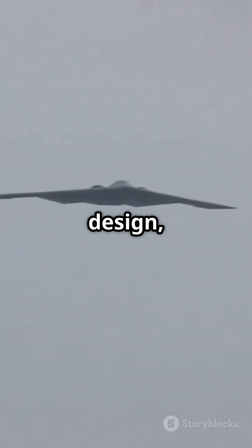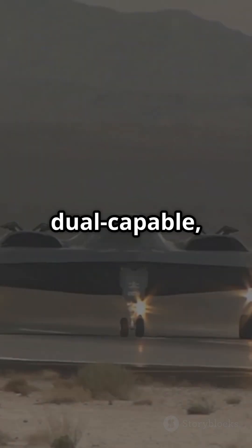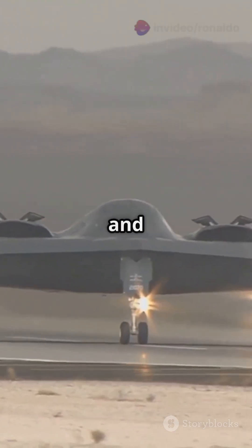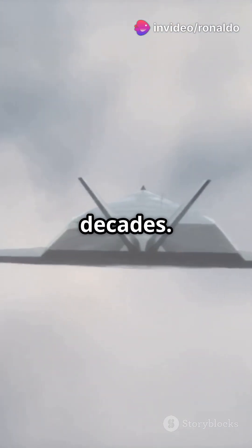With a stealth-first design, the B-21 can slip past advanced air defenses. It's dual-capable, carrying both nuclear and conventional weapons. Plus, it's built with modular architecture so it'll evolve with tech upgrades for decades.